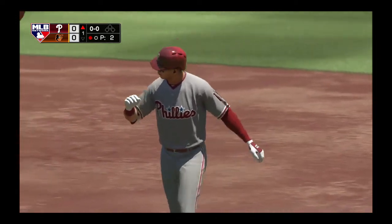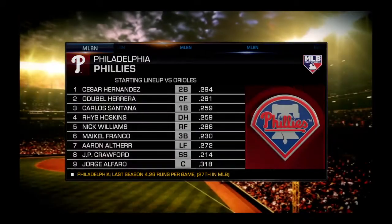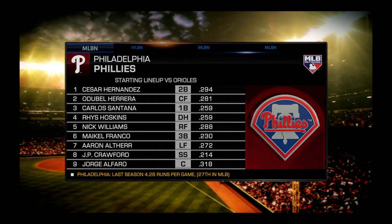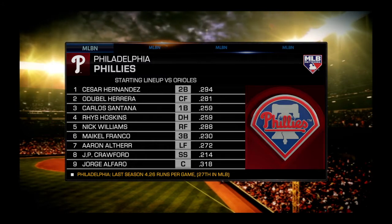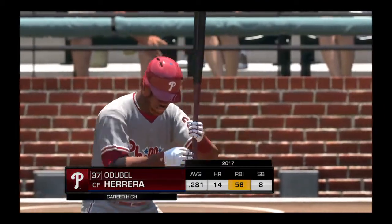Time now for a glance at the Phillies batting order in this one. Dero, daytime road game for him. This lineup in Oriole Park likes to swing the bats. This place plays small, has a low wall. You can drive it out pretty much line to line, and there's a lot of room to be a hero in this yard. Striding in, Oduble Herrera.